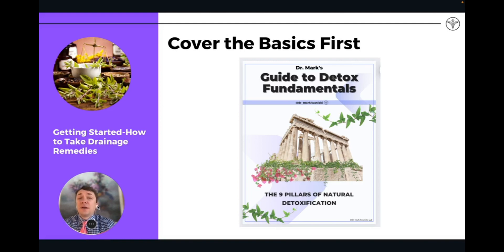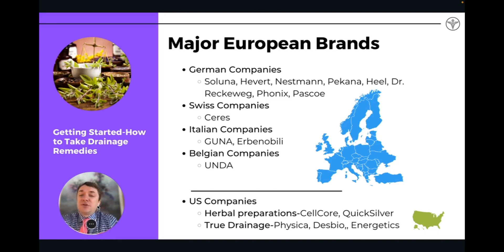You can download my guide to detox fundamentals — a link in the bio or on my website, drmarkivanitsky.com. When we're talking about drainage, these are remedies produced by specific companies. The main German companies are Saluna, Hevert, Nesman, Pecana, Heel, Dr. Reckweg, Phonix, and Pasco. These are the main producers from Germany.